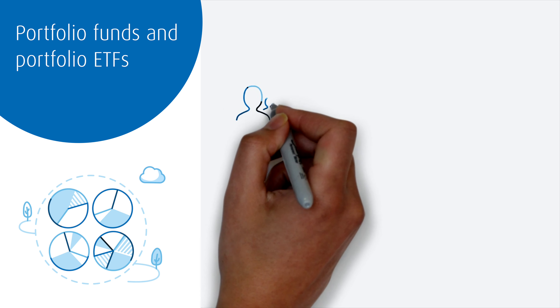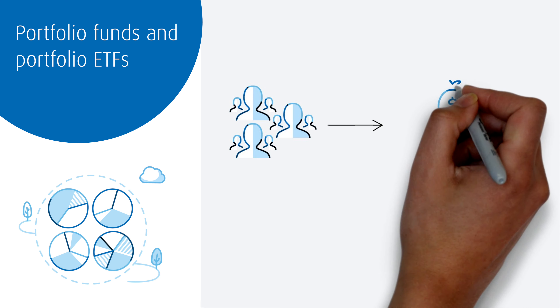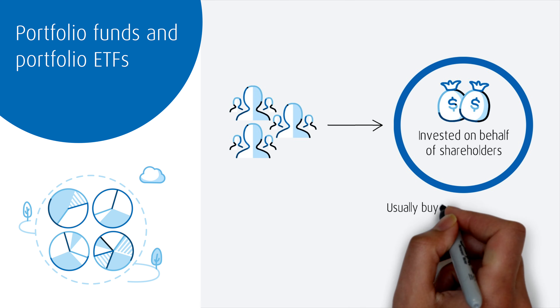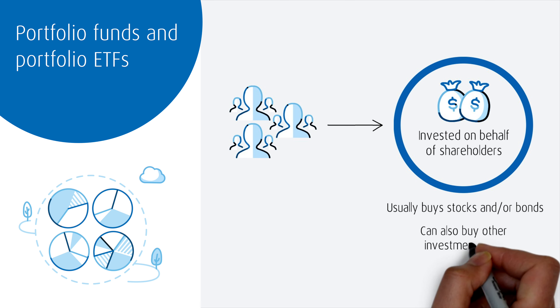We've talked about investment funds a few times so far. The two major types of investment funds — mutual funds and exchange traded funds — both invest money on behalf of investors who buy units of mutual funds or shares of ETFs. These funds can buy a variety of investments such as stocks and bonds, but they can also buy into other investment funds.